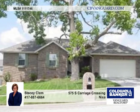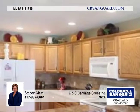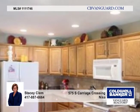You'll love the space in this four-bedroom, three-bath walk-out basement home with an excellent split-bedroom floor plan.